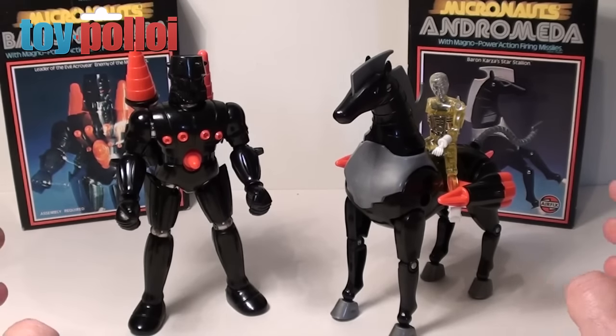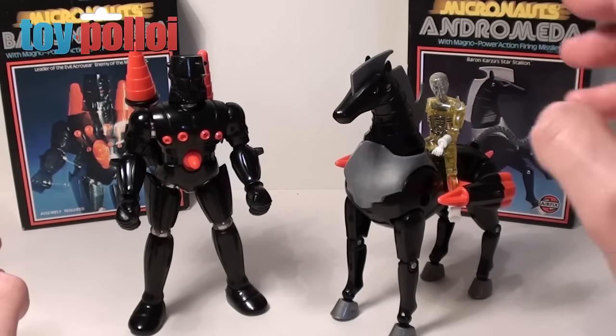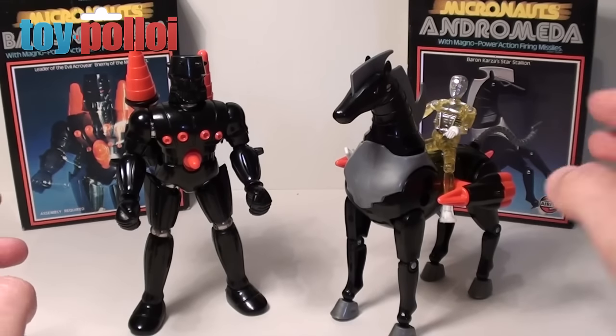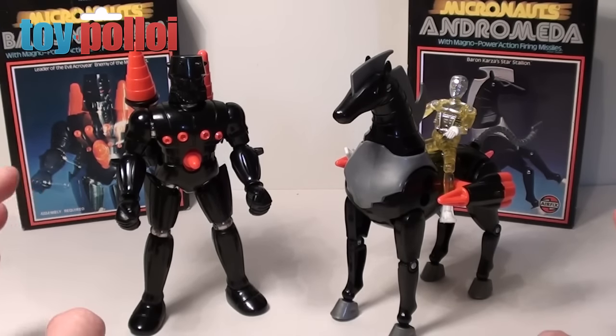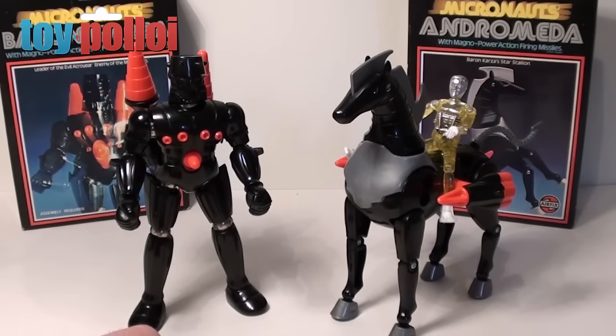These toys are certainly worth picking up — if you can find them boxed, all the better, as the artwork is good and it's fairly uniform so a collection of boxed Micronauts figures looks quite nice. The little time travellers and other figures are excellent toys and they're easily repaired since they all come apart quite easily, letting you hunt down parts. Prices can be a little high but you can get lucky on eBay — sometimes people don't know what these are, so you can still pick them up for good value. I hope that review has been of interest to you — thanks for watching.